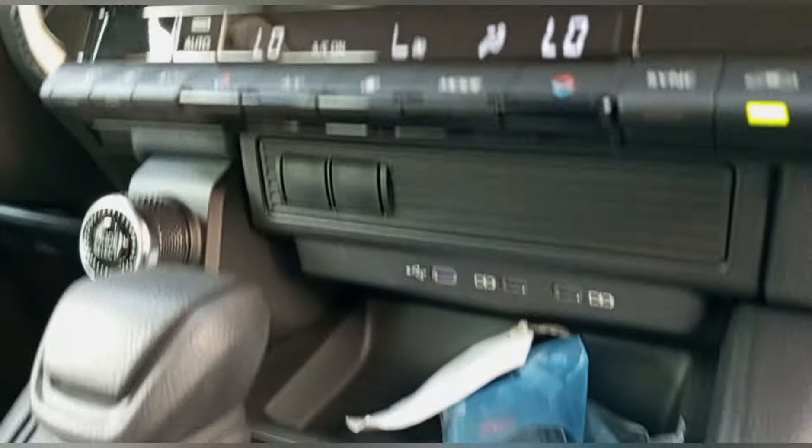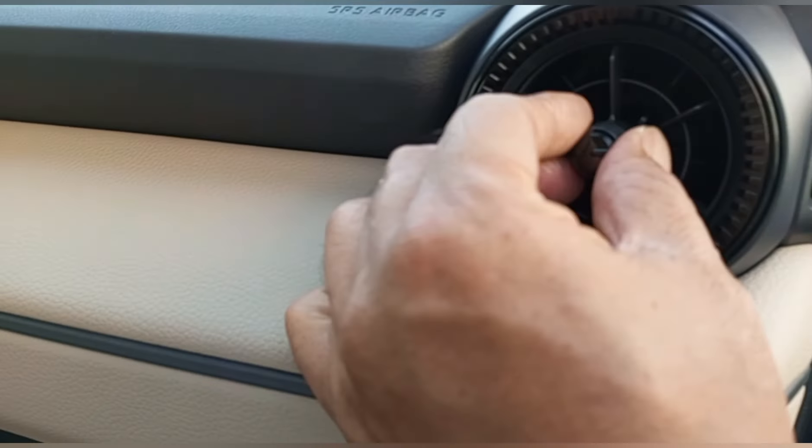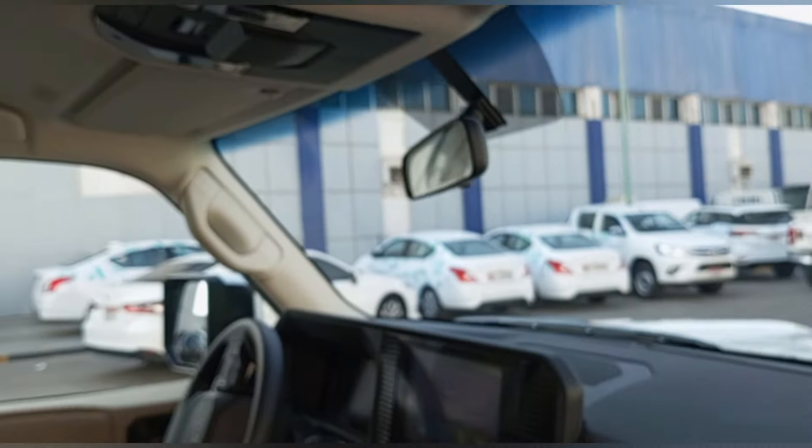Ito ang glove box — cooler box. Tapos ang kanyang radio monitor. Ayan ang kanyang mga pindutan. Ito ang adjustable — close and open. Wala po siyang sunroof.